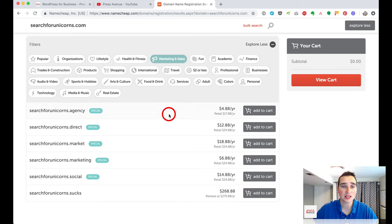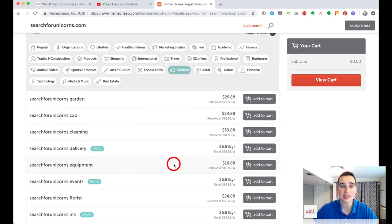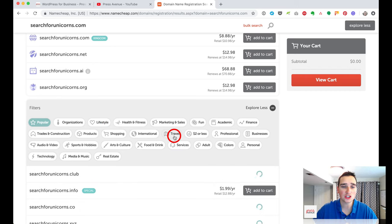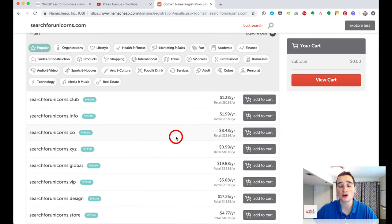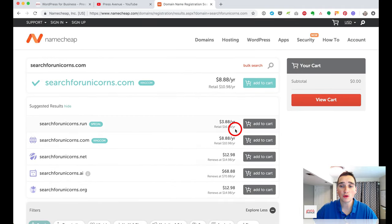For example, if you do sales and marketing, you can have a .agency, .direct, or .marketing domain at different prices. For services like gardening or cleaning, there are relevant endings too. I usually stick to .com, .co, or .io. Before buying, it's worth checking promo codes — you can search RetailMeNot or other places, but Namecheap actually publishes their coupons directly on their site.